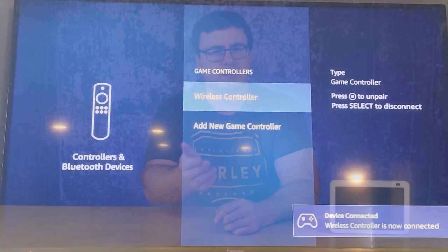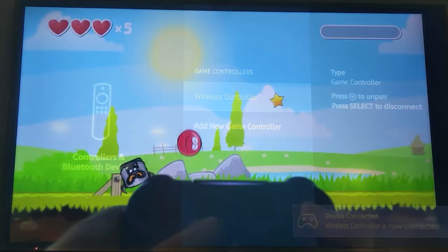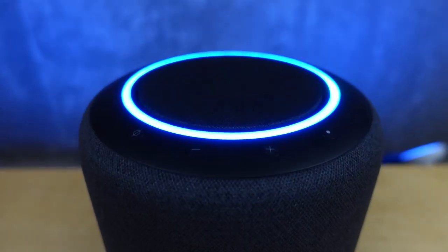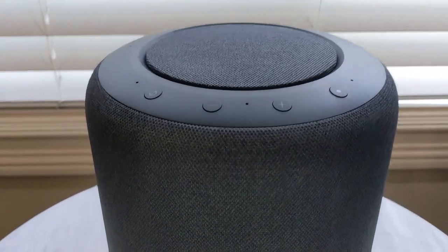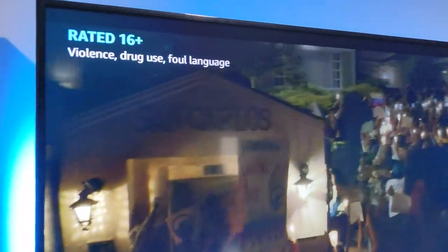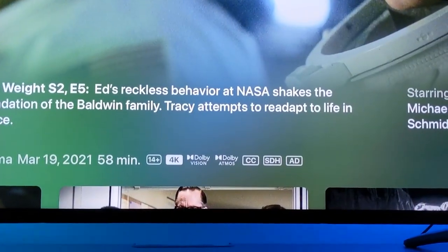It also provides a Bluetooth 5.0 connection point which allows you to connect accessories, and one of my favorite connectivity options is the home theater setup. I've got an Echo Studio paired with an Echo Sub, and I'll add another Echo Studio soon to create this home theater experience. The 4K Max supports that, and it also supports Dolby Atmos at 7.1 surround sound if you have a separate home theater setup.